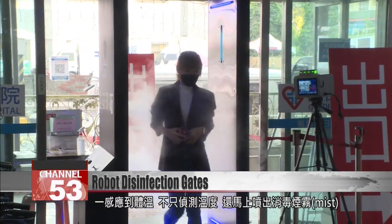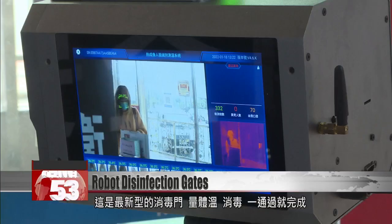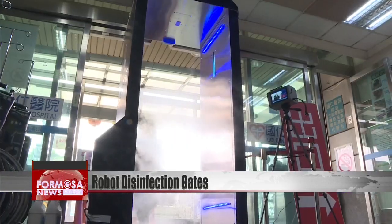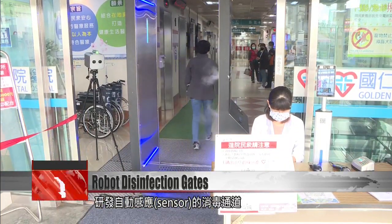When this disinfection gate detects a high temperature, it automatically releases a squirt of disinfectant mist. The new model gets disinfection and detection all done in one go. A public hygiene company brought in a new AI system and developed this automatic sensor and disinfection gate.